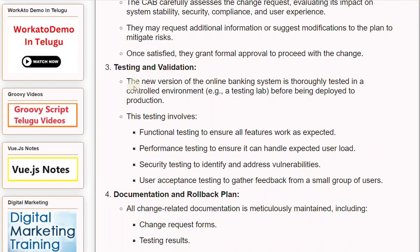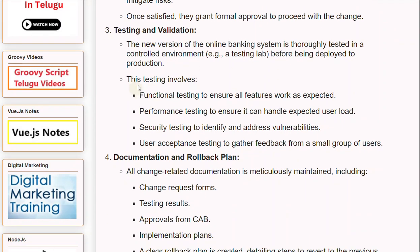Step 3: Testing and Validation. The new version of the online banking system is thoroughly tested in a controlled environment, such as a testing lab, before being deployed to production. This testing involves functional testing to ensure all features work as expected, performance testing to ensure it can handle expected user load, security testing to identify and address vulnerabilities, and user acceptance testing to gather feedback from a small group of users.